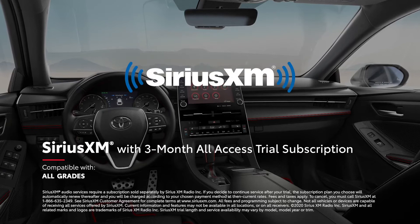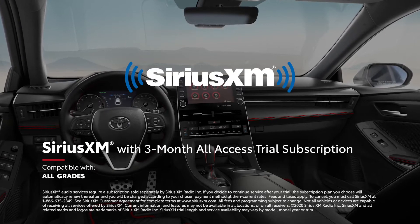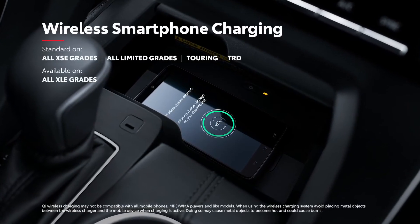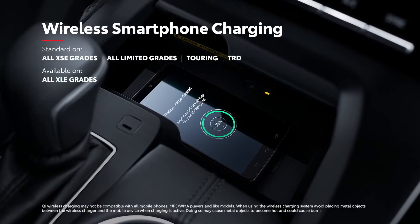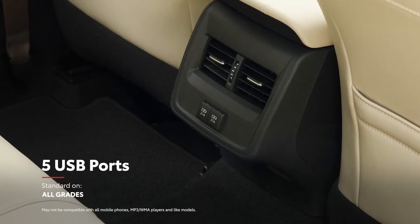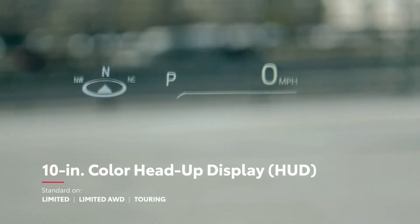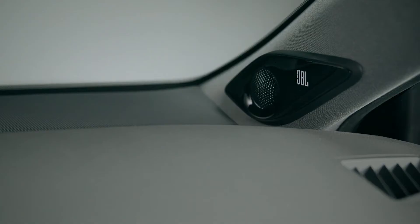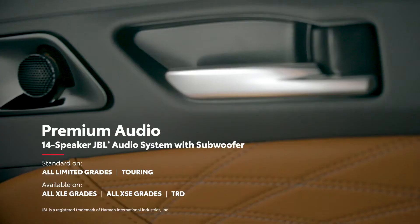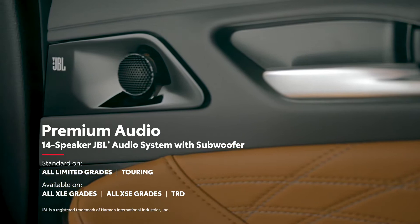Plus, there's a 3-month SiriusXM all-access trial subscription to more than 300 radio channels accessible throughout the country. Avalon also offers plenty of useful amenities like Qi wireless charging, 5 USB charge ports with the addition of 2 USB Type-C ports, and an optional head-up display that projects vehicle information directly in sight. Avalon's standard 8-speaker audio system can be upgraded to a JBL 7.1-channel surround system with 14 speakers, including a 10.1-inch subwoofer.